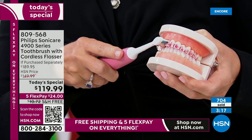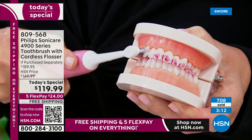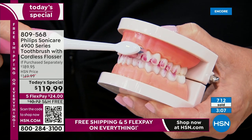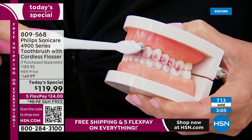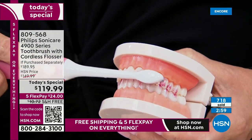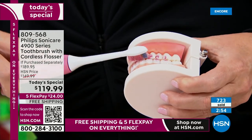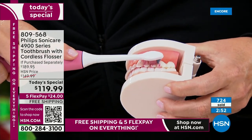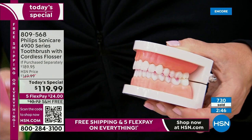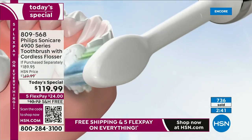We stained this with berries and wine to show you. You're just going to move the toothbrush up and along the gum line. When it pauses, that's when you go to the next quadrant. It has that quad pacer and the smart timer, giving you the perfect amount of brushing every single time. You do each quadrant for 30 seconds, and you're going to have a more beautiful smile every single time.